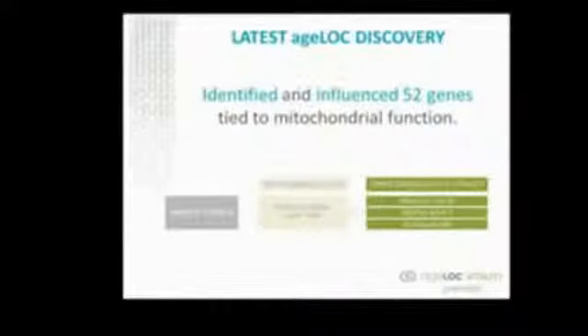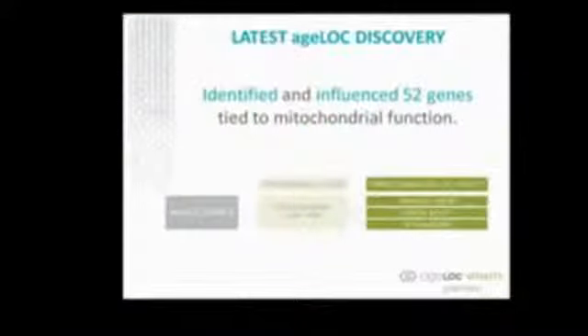We used age-lock science to first identify what we call a youth gene cluster — these 52 genes, this group or cluster of genes that all work together to drive the aging mitochondria. We were able to find natural ingredients that are able to restore the expression level of those genes back to more youthful levels, which provided incredible benefits across all three dimensions of vitality: physical vigor, mental activity, as well as sexual desire.